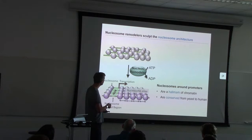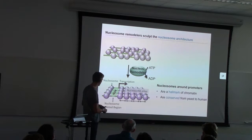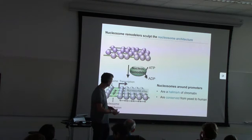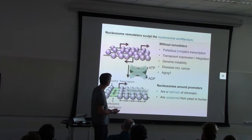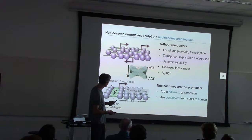In the PS lab, I started studying nucleosome remodeling enzymes — molecular machines that take disordered nucleosomes and order them into the canonical nucleosome architecture around genes, as illustrated here. Around the transcription start site, we have a nucleosome-depleted region, and downstream we find an array of very evenly-ordered nucleosomes. Without those remodeling enzymes, the cell suffers from various consequences including transcriptional misexpression, genome instability, disease including cancer, and we think also premature aging.